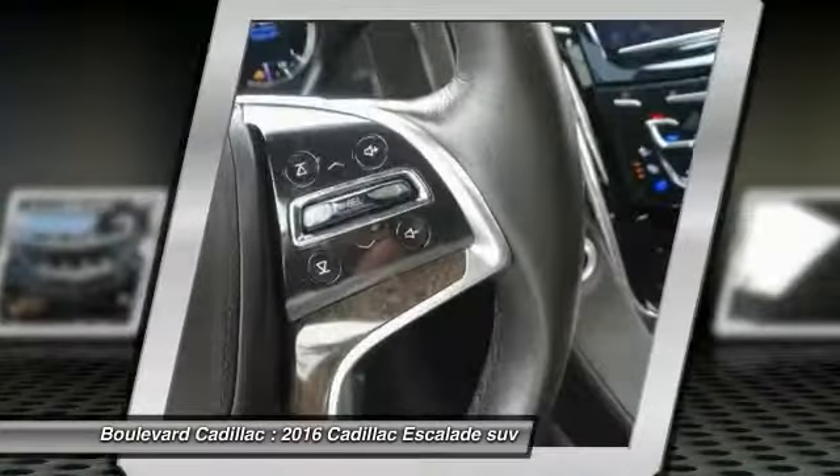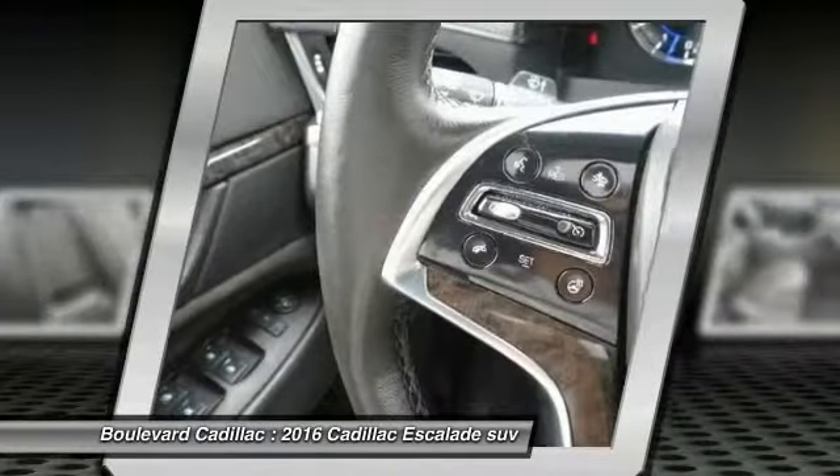Cruise control, climate control, CD player, heated steering wheel. Come take a test drive today.